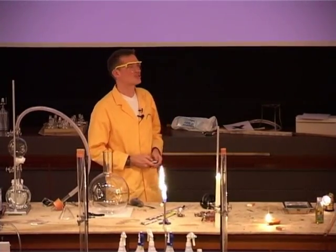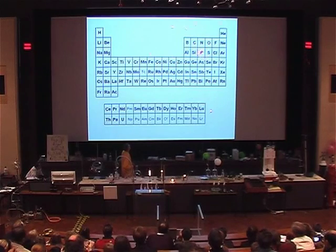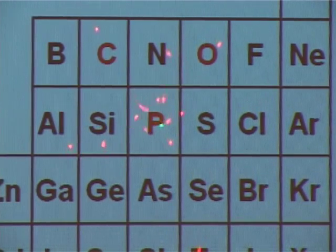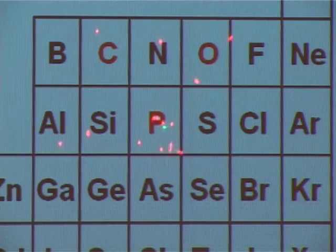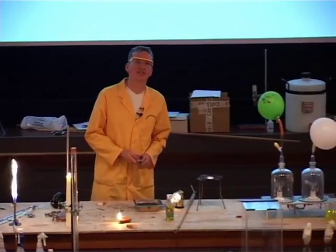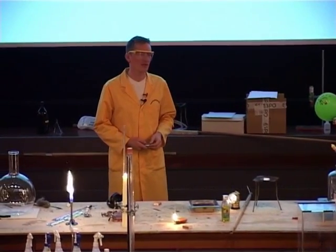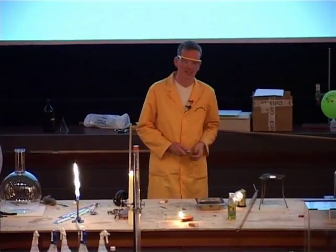Time to find phosphorus in the periodic table — P for phosphorus. There seems to be a gathering of laser pointers right around it. So why was phosphorus discovered so early? It's a very, very reactive element — in fact, so reactive that it spontaneously ignites in air.